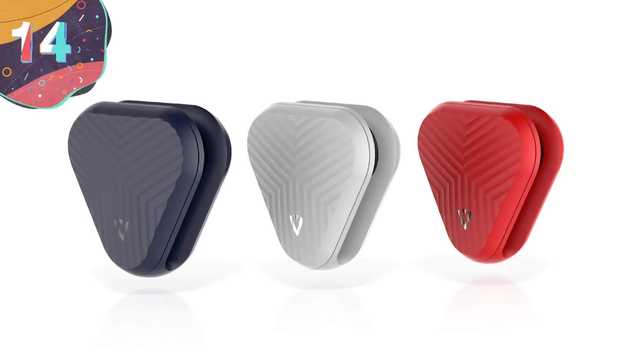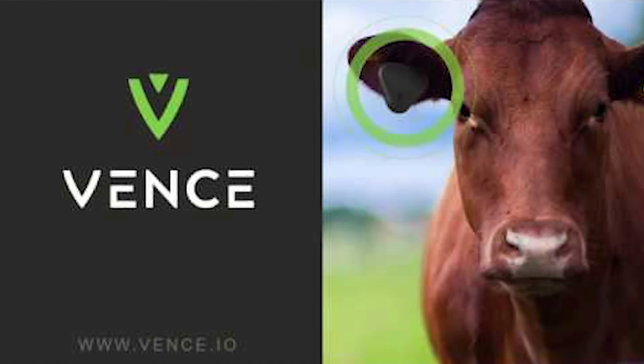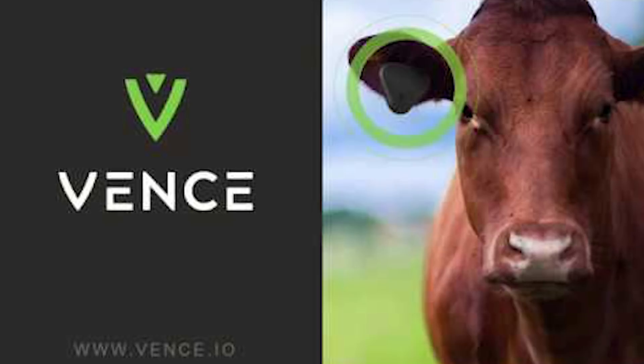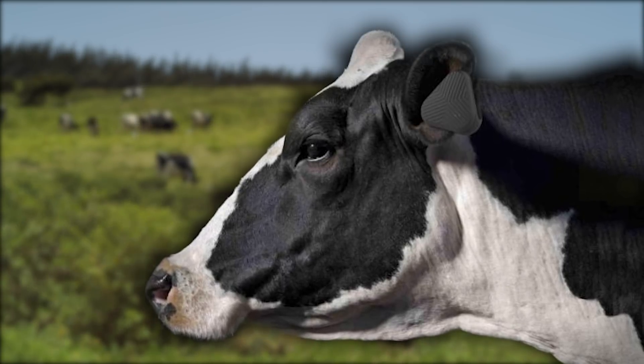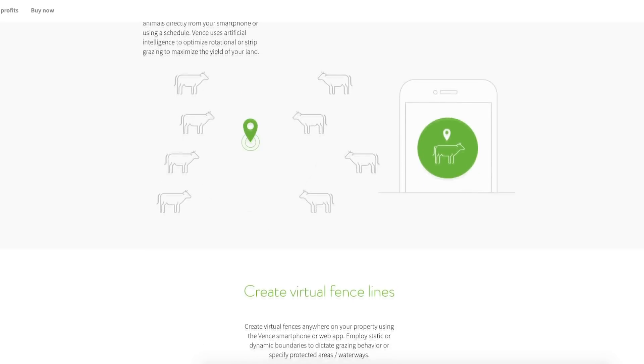Number 14: Vents. While Fitbits have typically been sported by humans trying to meet their 10,000-step-a-day quota, a company by the name of Vents has made a version of it for cows. What Vents has done is create a device that, after being equipped to your cows, can not only monitor their health and well-being but can also be used to contain them in a virtual fence while grazing and then direct them to go back to their pasture at night.